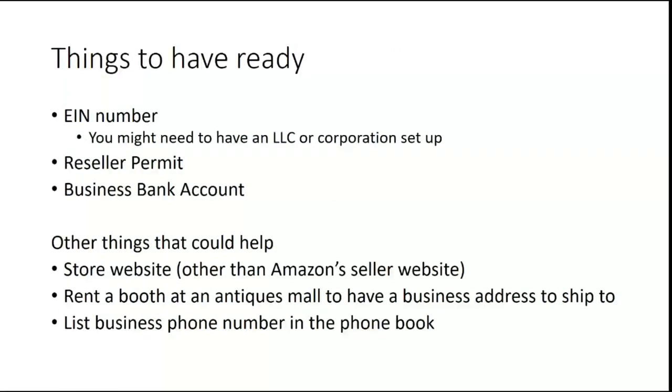I wanted to briefly touch on things you'll probably need to have ready for a wholesale opportunity. If you're just starting out, you may not have these things lined up. I didn't get an EIN number or reseller permit until about nine or ten months in — I started in April and got my reseller permit the following February. But if you're going to start looking at wholesale opportunities, I am almost always asked for an EIN number and sometimes my LLC paperwork. You can set up as whatever you want, but sometimes they ask for the company setup paperwork.